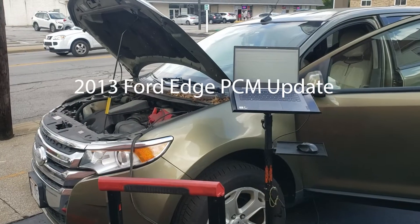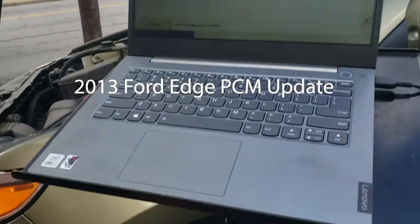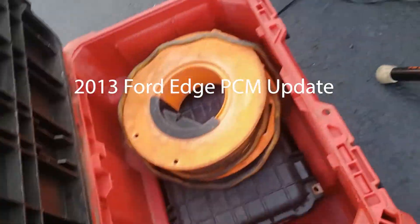There was also a 2013 Ford Edge where we did a PCM update — easy job, which is probably why I almost forgot about it. Then the last job of the day was a 2007 Escalade with a P0011.